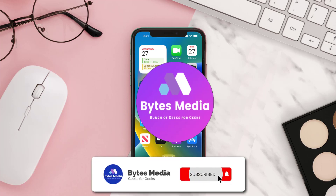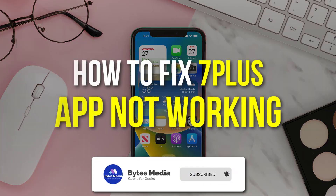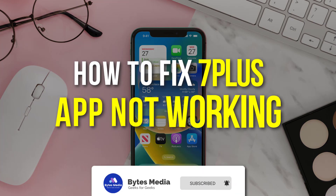Hey guys, I'm Anna and today I'm going to show you how to fix the 7plus mobile app not working.